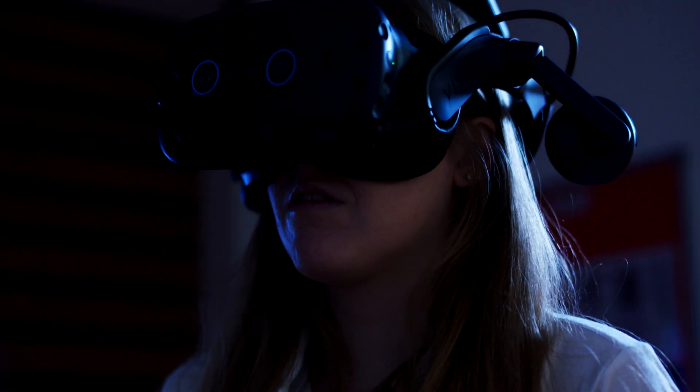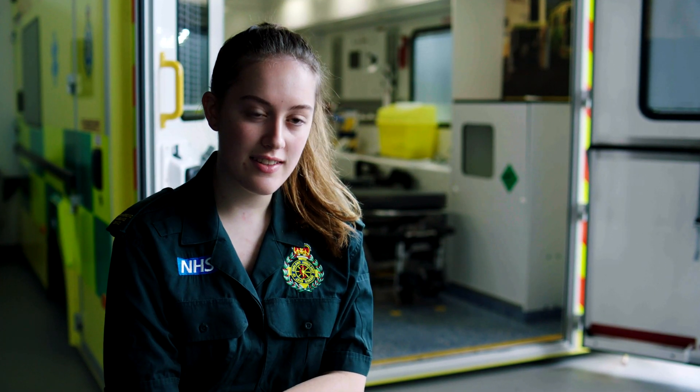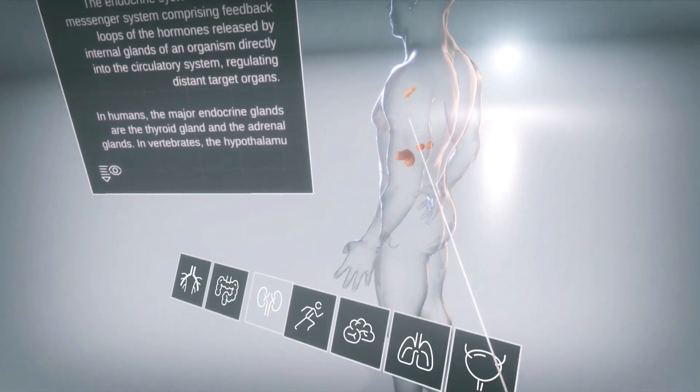When I first heard about the 5G stand-alone network being installed in the university, that was really exciting because of the possibilities for learning that it brings with clinical degrees like mine. We've just done a remote learning lesson with the VR Learning Experience app and it was absolutely amazing — we could see all different parts of the human body without actually having to be there.